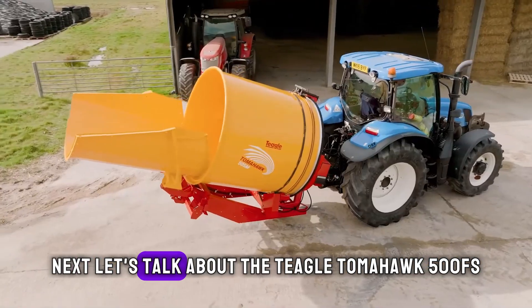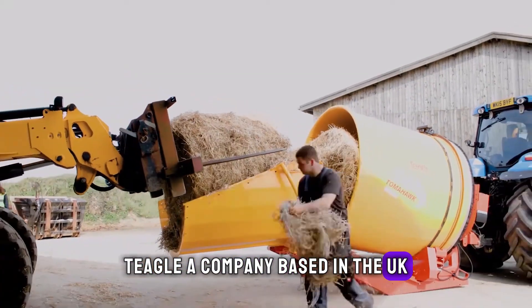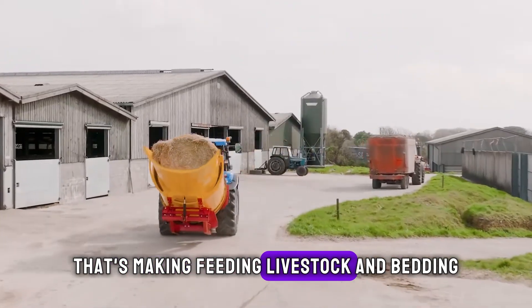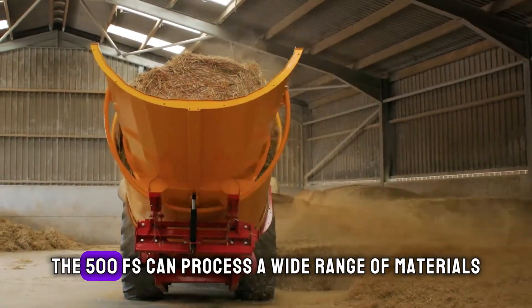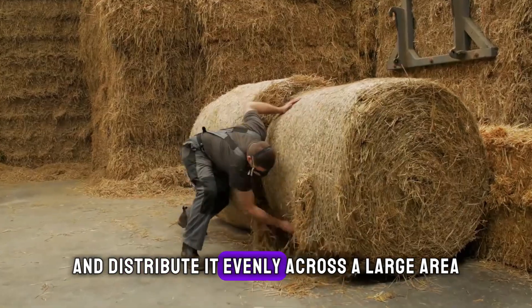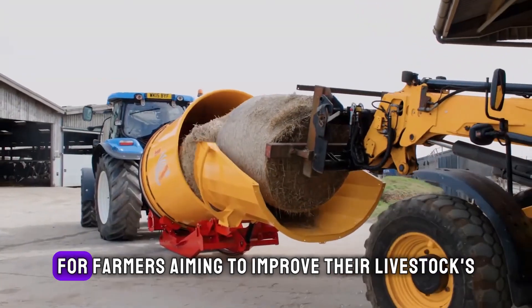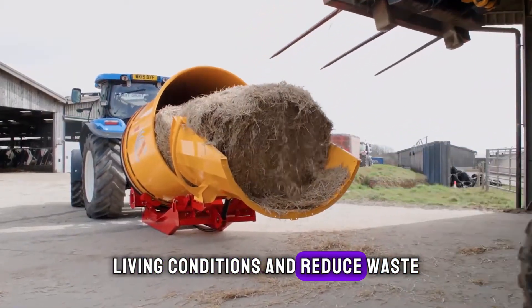Next, let's talk about the Teagle Tomahawk 500 FS. Teagle, a company based in the UK, brings us a versatile feeder and straw blower that's making feeding livestock and bedding management easier. The 500 FS can process a wide range of materials, from silage to straw, and distribute it evenly across a large area. Its precision and efficiency make it a go-to for farmers aiming to improve their livestock's living conditions and reduce waste.